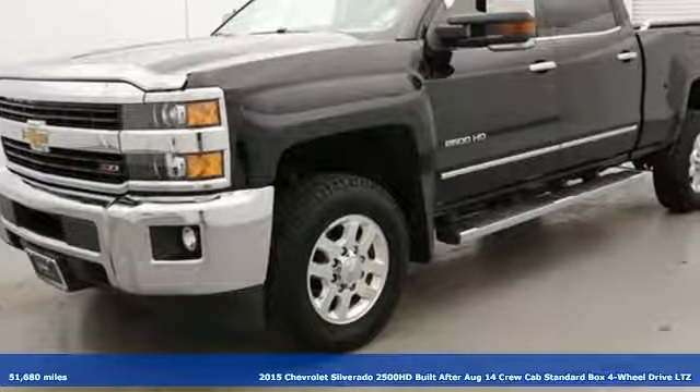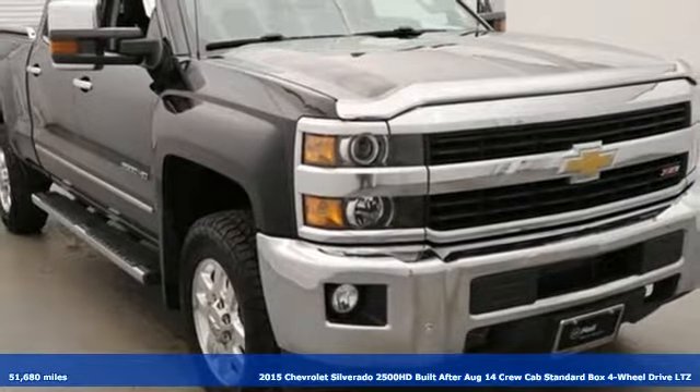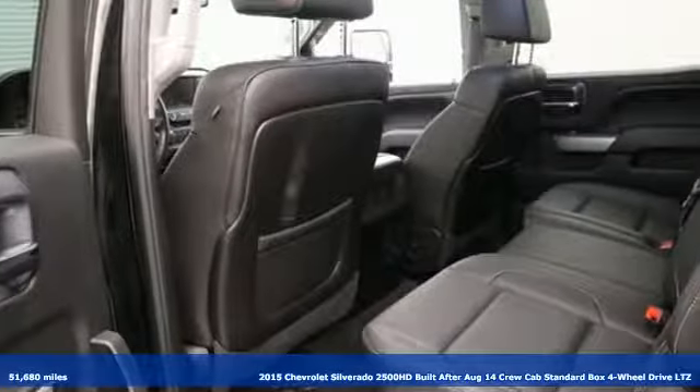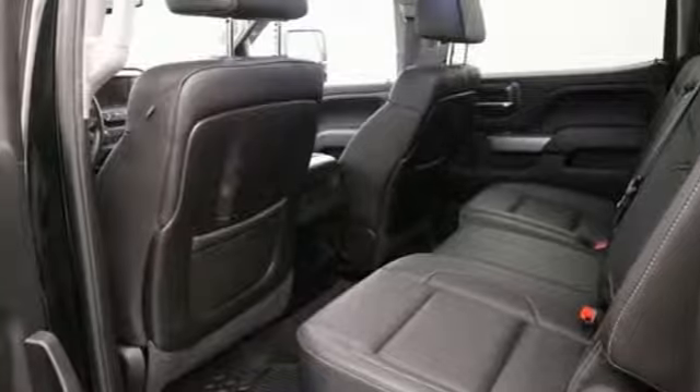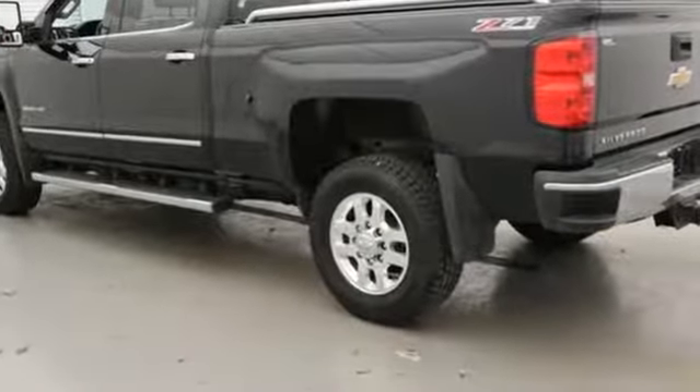It's a 2015 Chevrolet Silverado 2500 HD. This Silverado is never shy about flexing its solid steel muscle. You'll be anxious to put it to work. You'll look forward to every drive with features like these.